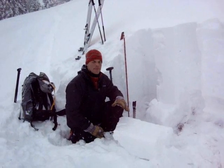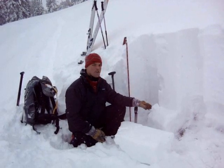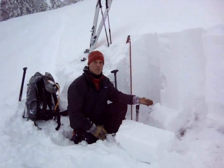In some places our stability tests are finding that it takes a lot of force to break, and in others, like just right here, it takes very little force to break. We'll see you next week.